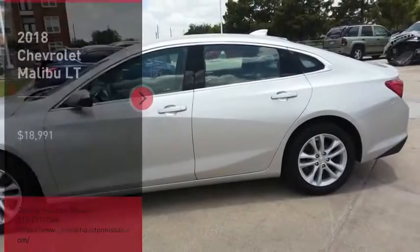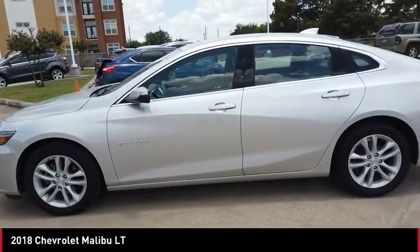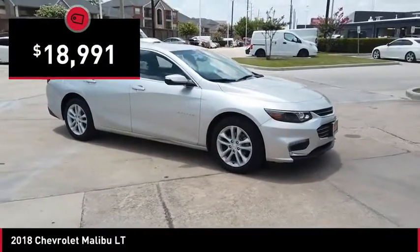Make a great choice today with the 2018 Malibu. A combination of performance and fuel economy, the Malibu is a great commuting car and is priced below $20,000.